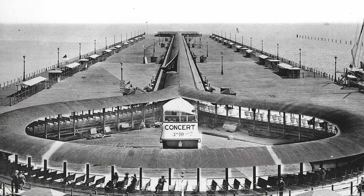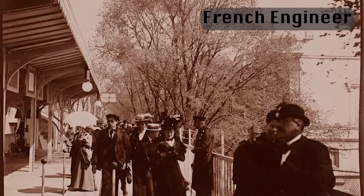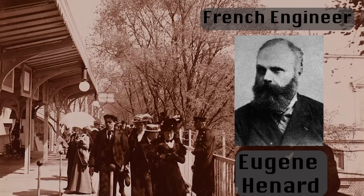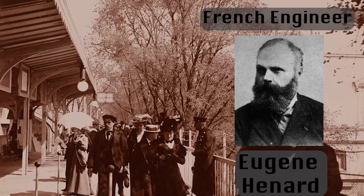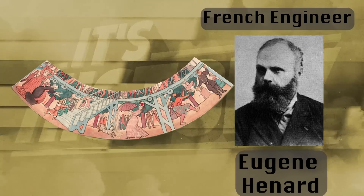Surprisingly, this wasn't the first moving sidewalk meant for a World's Fair. French engineer Eugene Henard wanted to prototype and present a moving sidewalk for the previous Paris Exhibition in 1889. He even submitted plans to build it, but they fell through, meaning the electric moving sidewalk at the Columbian World's Exhibition was the first to make it past the drawing board.